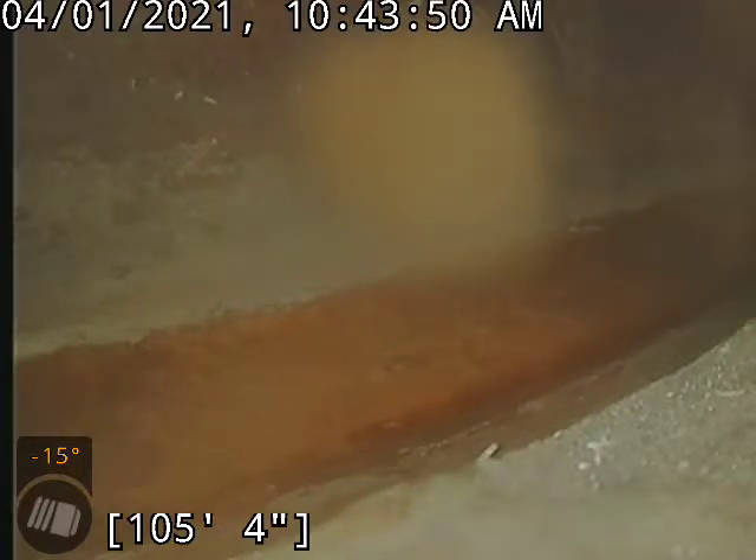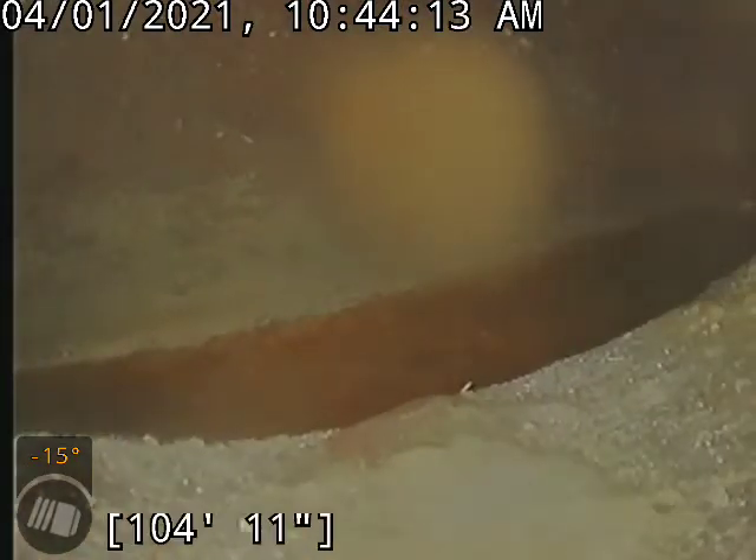We accessed a cleanout that was in the basement bathroom. Checking things out, we went ahead and did a locate, and here in the avenues we determined that this sewer was located out in the alley rather than out in the street. We'll go ahead and back up and take you a tour of what we found today.